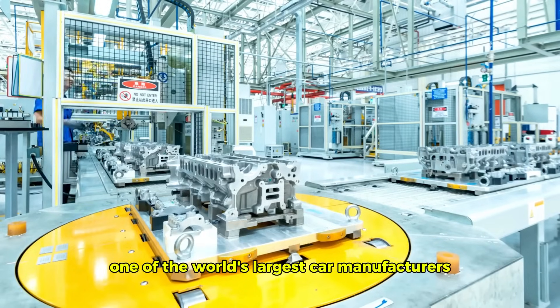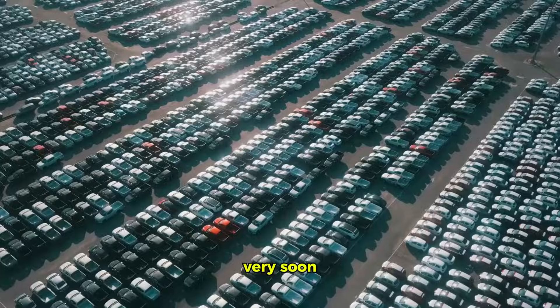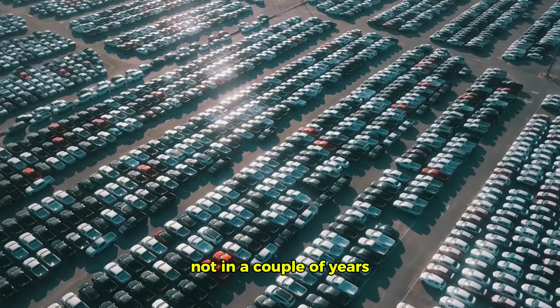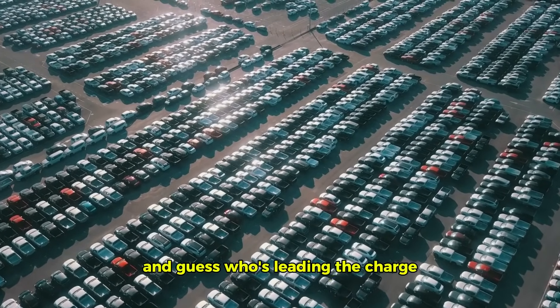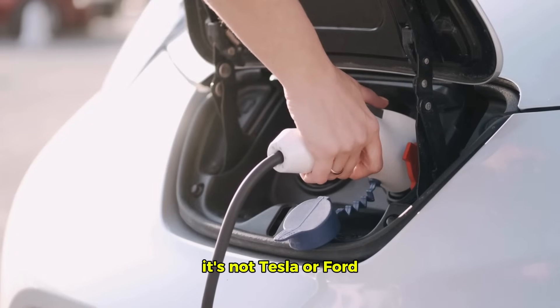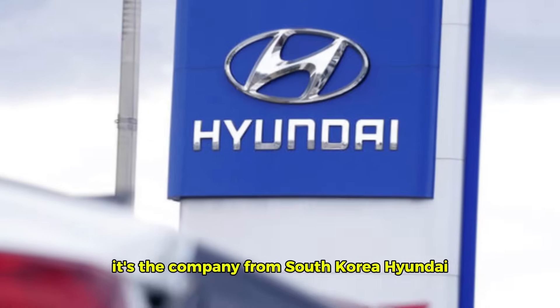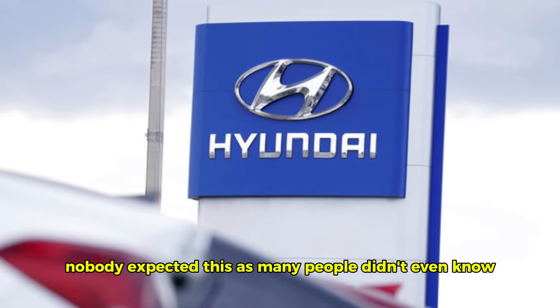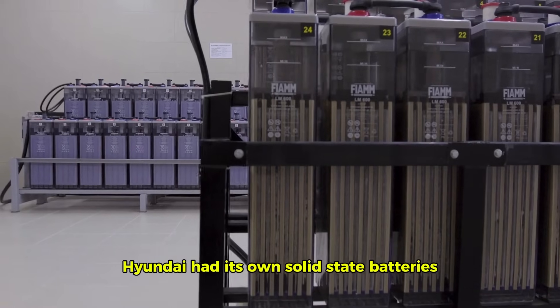One of the world's largest car manufacturers says it has plans to put solid-state batteries in its cars very soon — not in a couple of years, but as early as next year. And guess who's leading the charge? It's not Tesla or Ford. It's the company from South Korea, Hyundai. Nobody expected this, as many people didn't even know Hyundai had its own solid-state batteries.